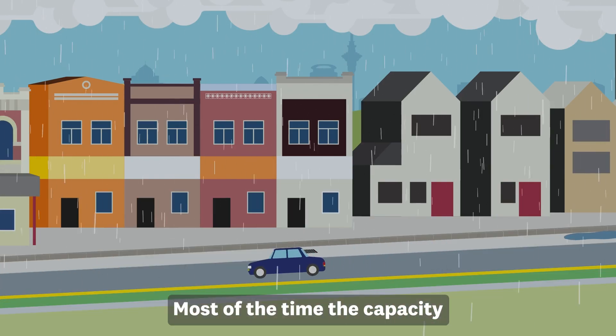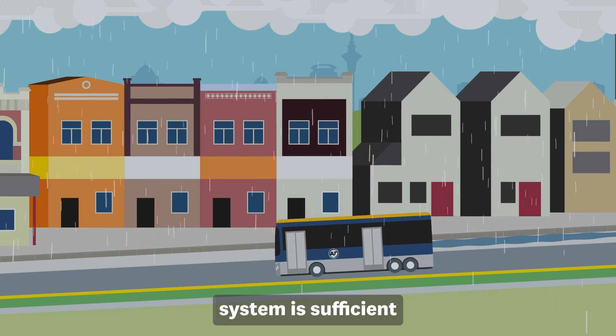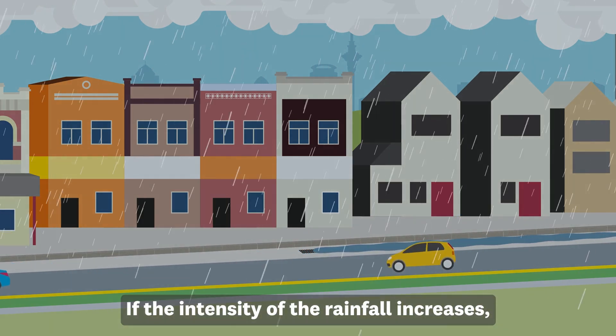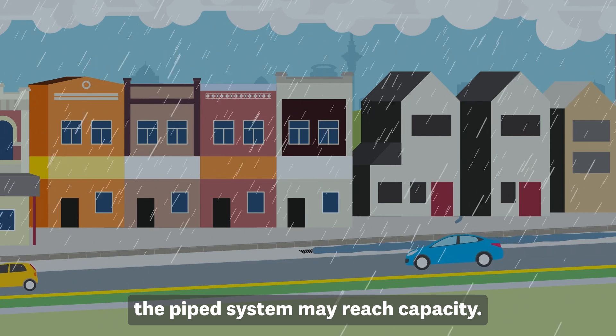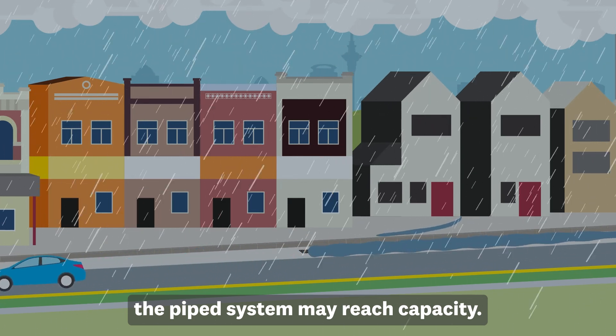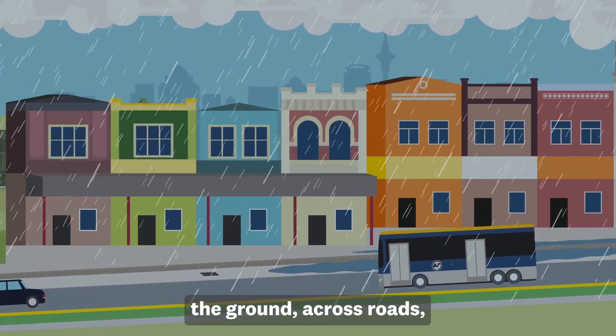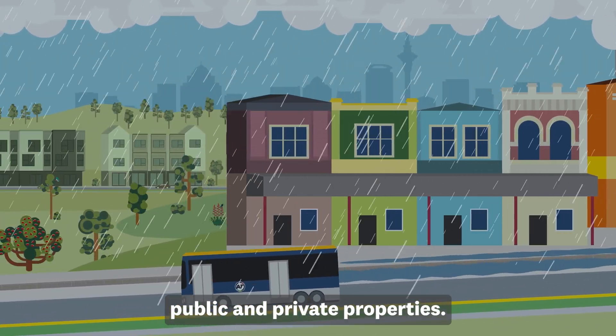Most of the time, the capacity of the local drainage system is sufficient to avoid flooding of buildings. If the intensity of the rainfall increases, the piped system may reach capacity. Water that has nowhere else to go will start flowing over the ground across roads, public and private properties.